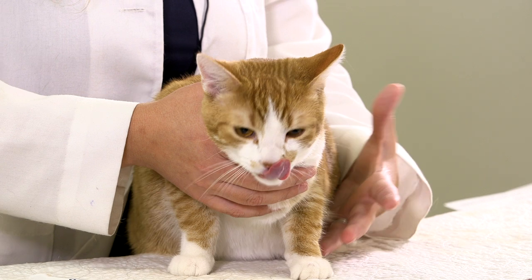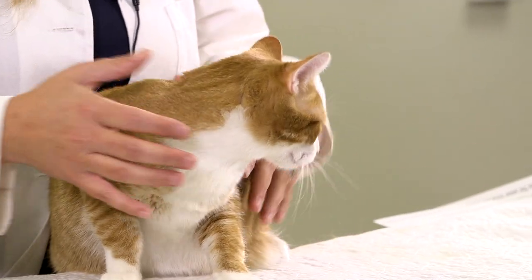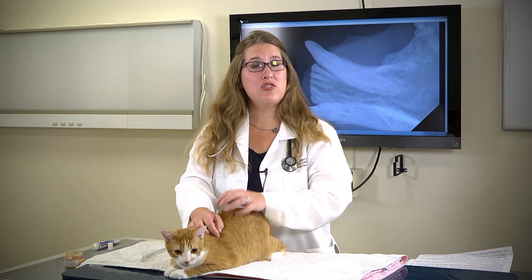For cats, it's more important to just disrupt the smear layer. For people, we brush our teeth for hygiene and fresh breath. For cats, it is strictly a matter of getting rid of that smear layer and plaque that will eventually develop into tartar on the tooth surface.